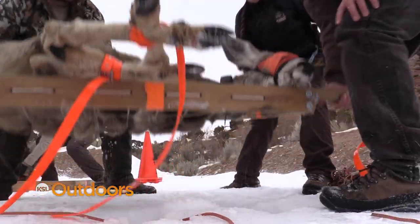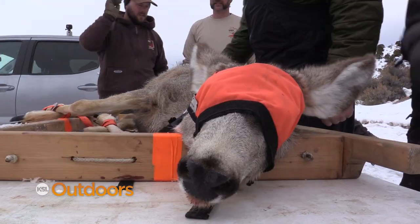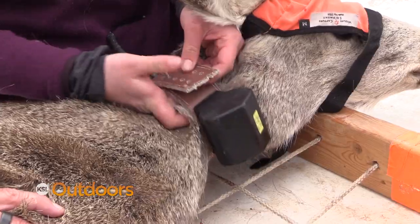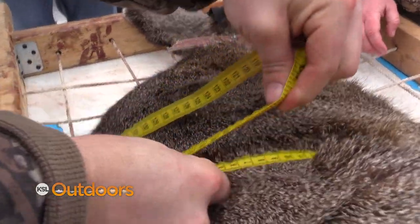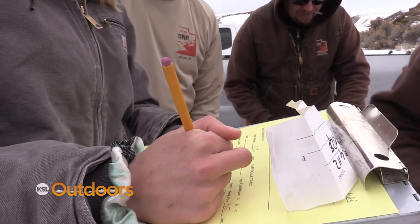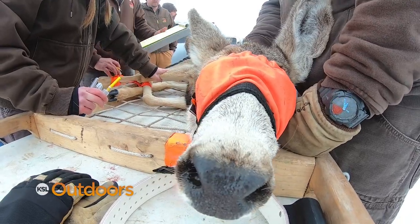Generally two deer at a time are processed — we get them on stretchers, first weigh them, and that weight goes into a body condition score. Then we put them on the table and fit them with a collar. Someone uses an ultrasound to check for pregnancy first, then they look at the rump fat and loin thickness to give a body condition score, which tells us the total amount of body fat the animal has. One doe weighed 52 pounds and was confirmed pregnant.